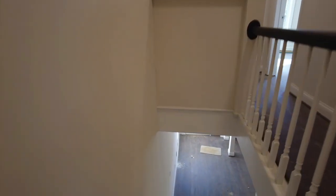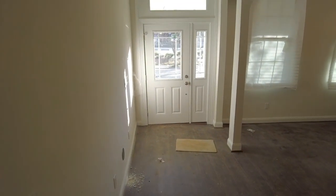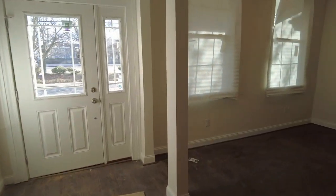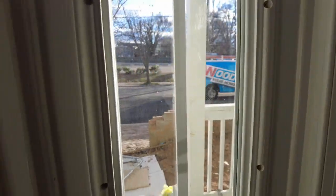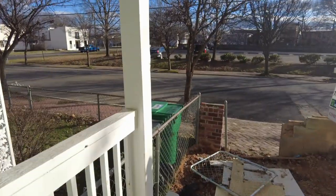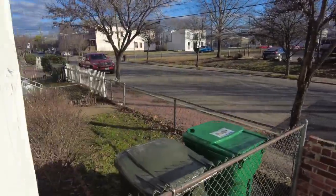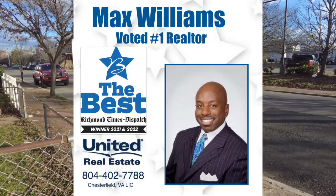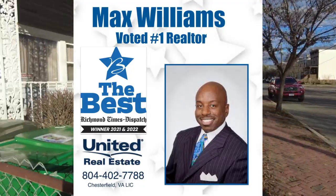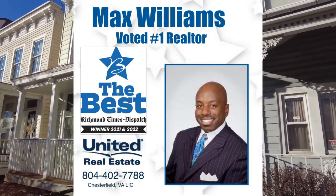That is going to do it for this beauty. I guarantee you won't see another video today that talks about poop management. If you have any questions about this or any other home, my name is Max Williams — it would be my honor to help. You can reach me on Facebook under Richmond Your Foreclosures, or on YouTube under my name Max Williams Realtor. Please be sure to comment, like, and subscribe. Thanks so much for taking the tour — y'all be safe, have a great day.